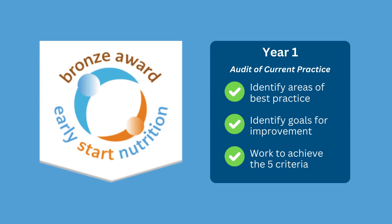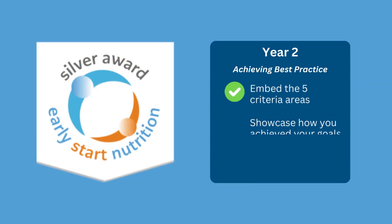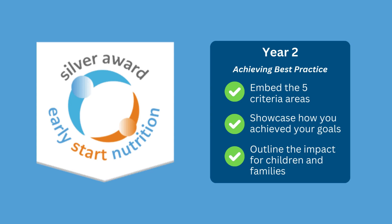After around 6 to 12 months, you'll progress to work on the silver award, achieving best practice. This will help you to showcase how you've achieved the goals that you set yourself in the bronze award and outline the impact that this has had for children and families you work with.